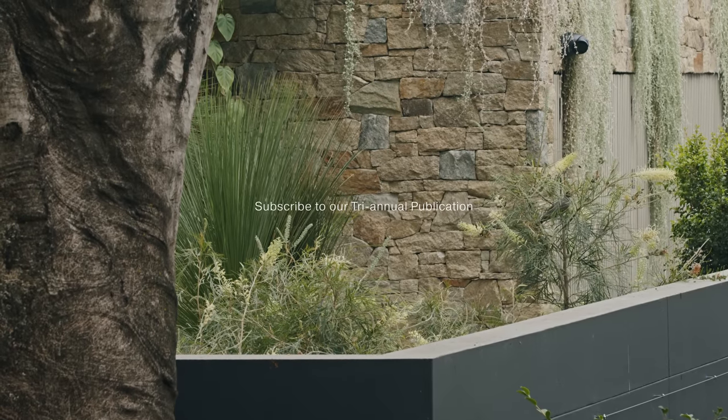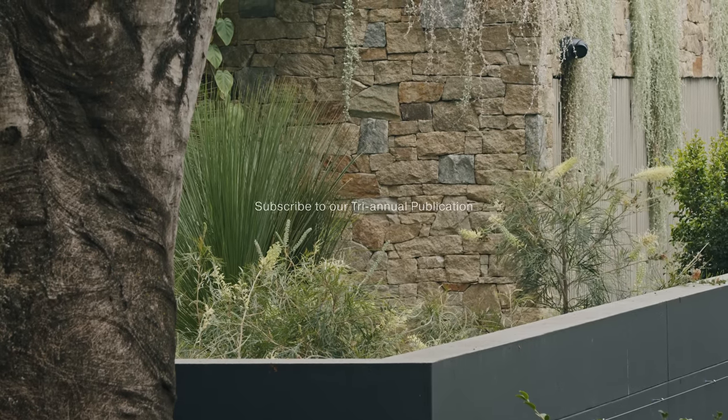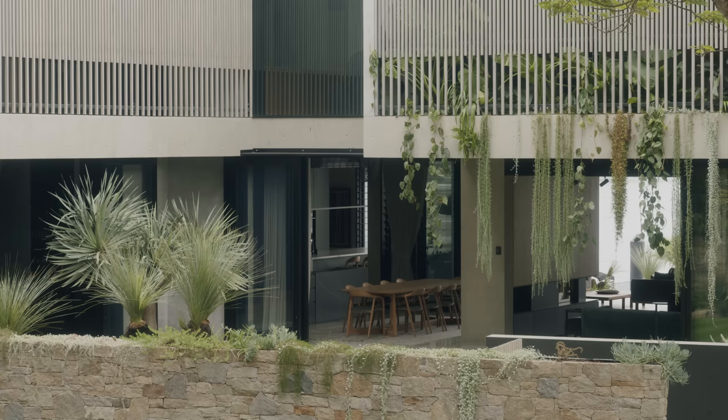I'm Sean Lockyer of Sean Lockyer Architects. We're sitting at a house called Dilkerra, which is a really special house for us — some seven years in the making — and it's a house that really embodies the best of what we think our design is about and something that really responds to the subtropics.